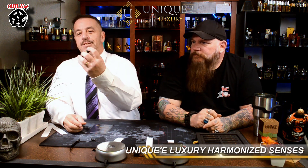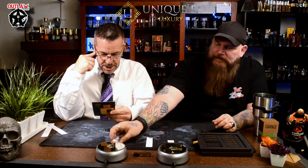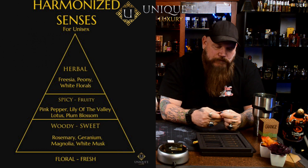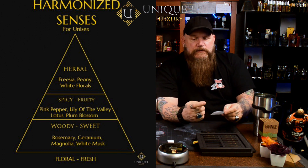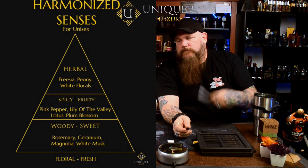Okay, so this one is Harmonized Senses — we're going to get this name right. Freesia, pino — I'm not exactly sure what that is — pink pepper, lily of the valley, lotus, and plum blossom. Then the base is rosemary, geranium, magnolium, and white musk. So this is definitely very floral. Yes, this is way more feminine.